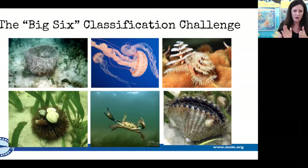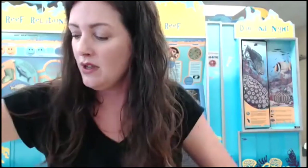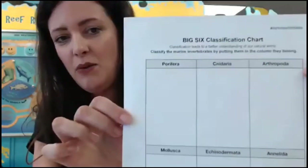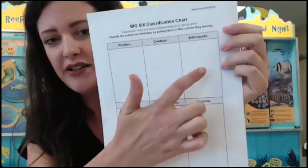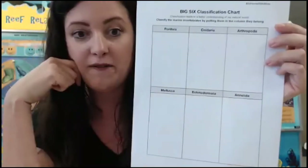I'm going to introduce you to a couple of them and show you some fun artifacts — also known as biofacts. A biofact is an artifact that was once living. I want you to try to classify as we go through. On the pre-lesson activity guide, we have the Big Six classification chart. We're going to learn the characteristics of each of these different marine phyla and some really fun facts.